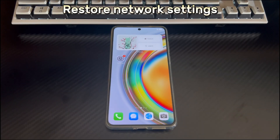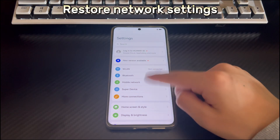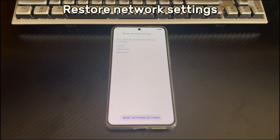Method 5: Restore network settings. Your network settings — Wi-Fi, cellular data, and Bluetooth — may be messy, and restoring network settings can fix Huawei phone not connecting to Wi-Fi. You will not lose saved data and files, but you will lose network-related settings. To restore network settings, open Settings on the home screen, scroll down to find and tap System and Update, then find and tap Reset. In the reset interface, tap the Restore Network Settings option, then confirm the operation. After it completes, try to connect to Wi-Fi again.